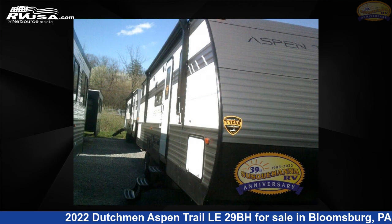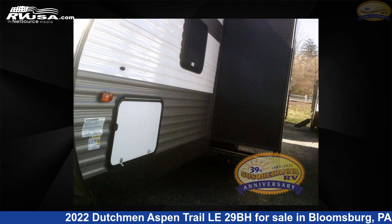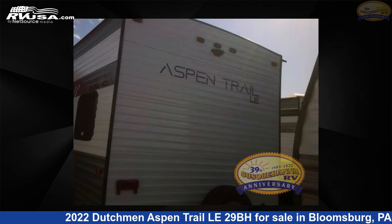This new Dutchman is 33 feet 0 inches in length and features one slide-out, a tungsten interior, sleeps nine, and 46 gallons fresh water capacity.